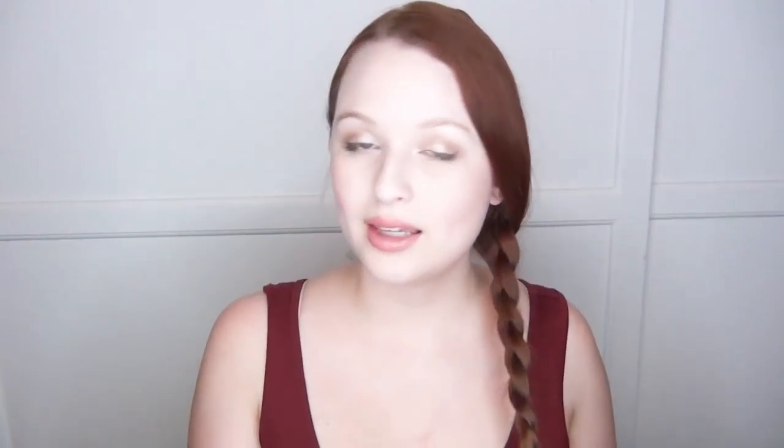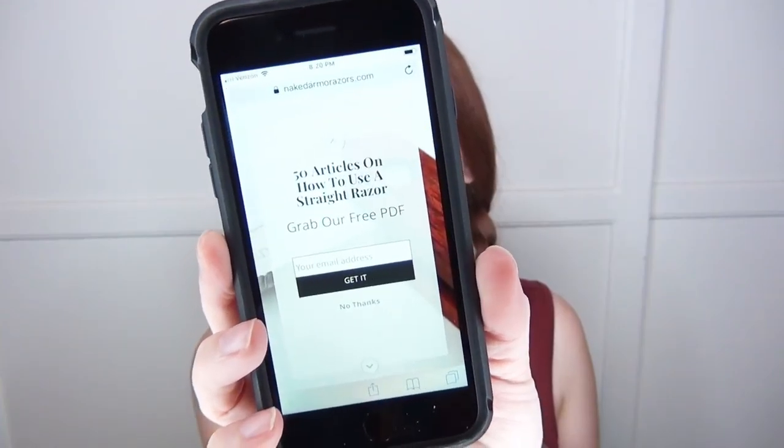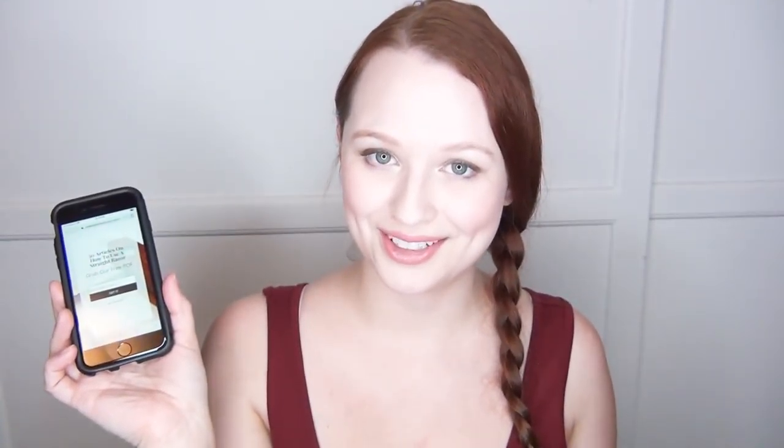If you have no idea how to use this, the rule of thumb is that you don't use it on your face until you can shave a balloon without popping it. If you're still scared you can go to their website and order a PDF with 50 different articles on how to shave with a straight razor. Mike is super stoked to learn — scared but stoked. It's just one of those manly rite of passage things.